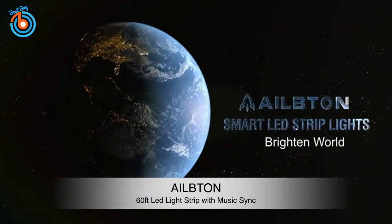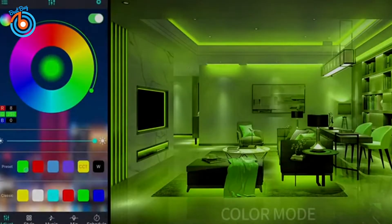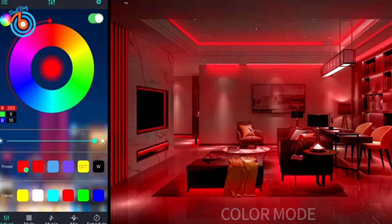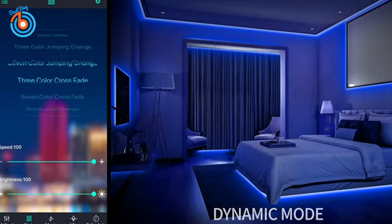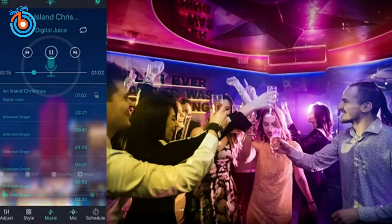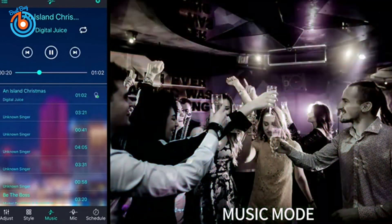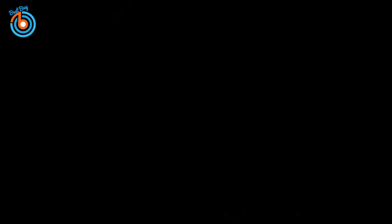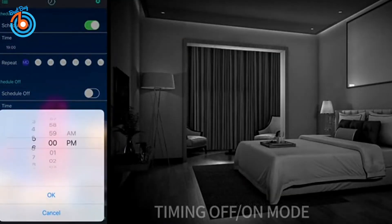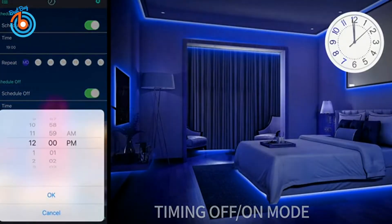This is the 60 feet LED light strip from Albton. There are 16 million colors to choose from, as well as a variety of automatic modes, music functions, microphone functions, alarm clock functions, and more. You can easily set an alarm for the LED light bar and it will automatically turn on or off at the time you set. There are also color modes, style modes, music mode, mic mode, and time function to bring you a dreamy color experience.